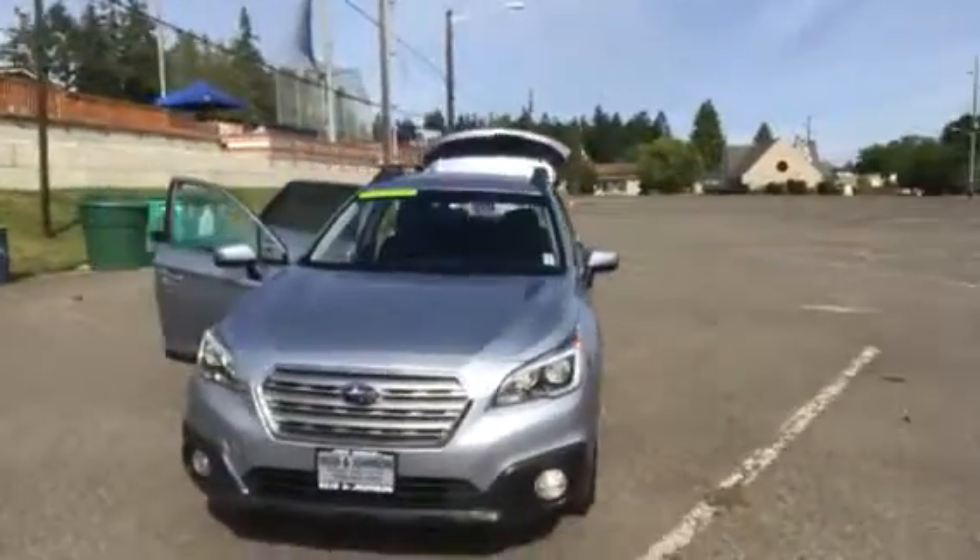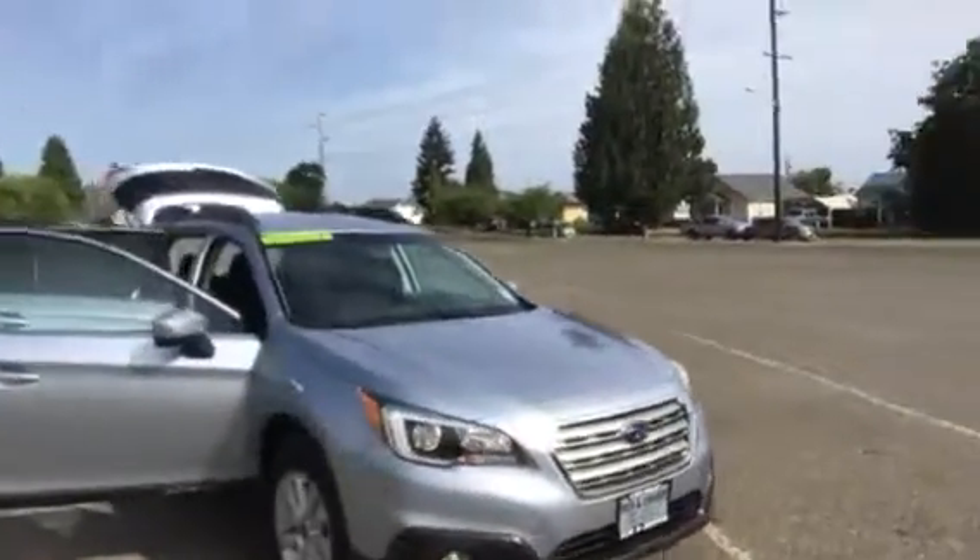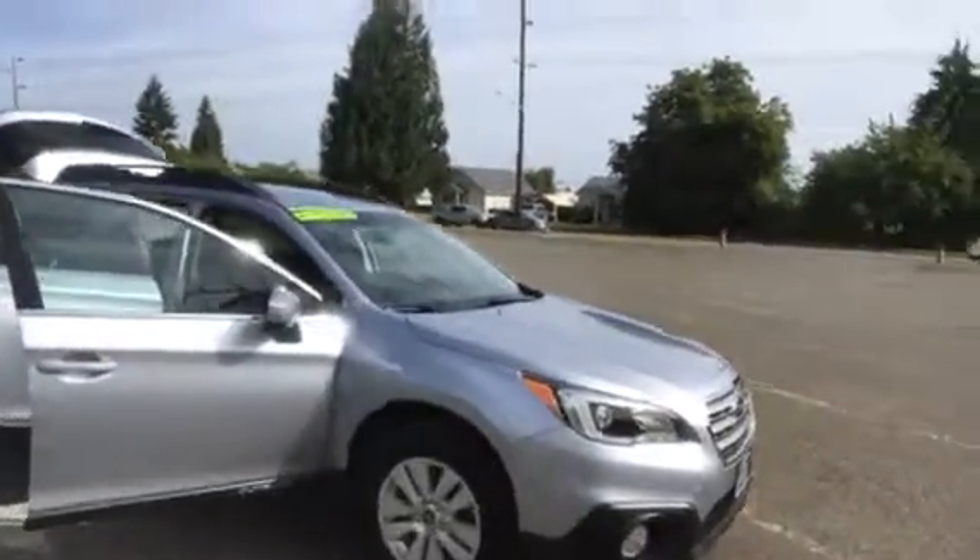Subaru Outback is one of the hottest cars on the market now, and we have a very nice one here. It is a non-smoker. As you can see, the interior is in near-new condition, as well as the outside. Roomy back seat, cloth interior.